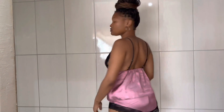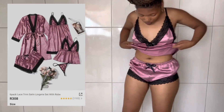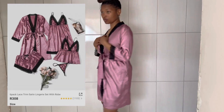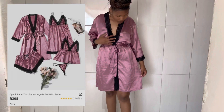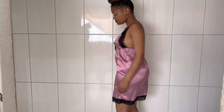Finally, this is the last item I'll be reviewing. It's a 6-pack lace trim lingerie set with rope, for only R308 in size small. They're very cute and soft. And yeah, I think I'll close off the video here. Thank you so much for watching my video, and don't forget to like, comment, and subscribe. Bye!